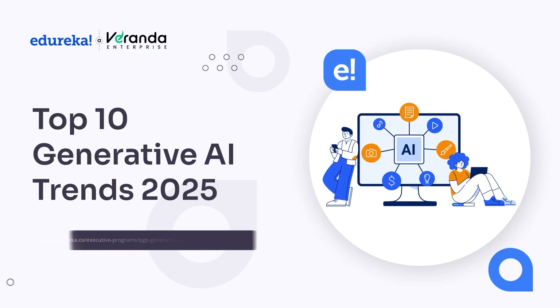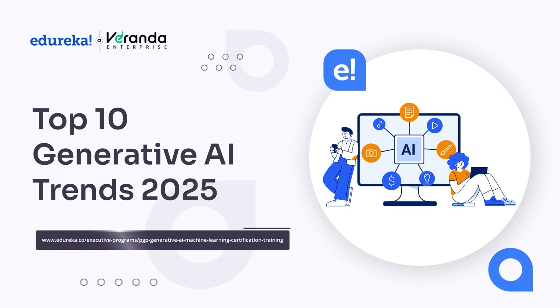Hello everyone and welcome to another video on Generative AI by Edureka. I'm so excited to have you here today because we are about to dive into the top 10 Generative AI trends you absolutely cannot miss in 2025. By the end of this video, you will have a clear roadmap of the cutting-edge developments shaping the future of Generative AI and how you can stay ahead of the curve.